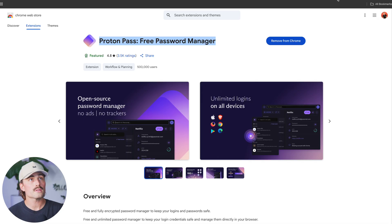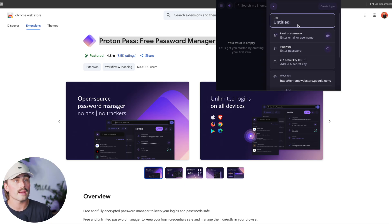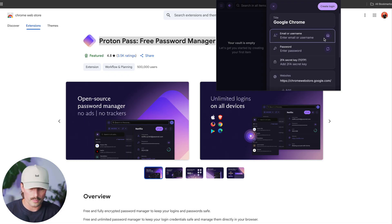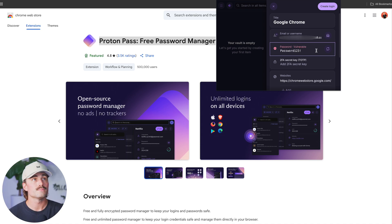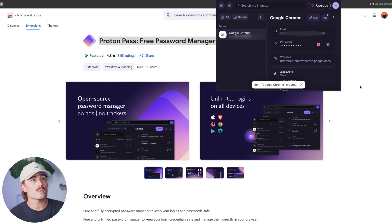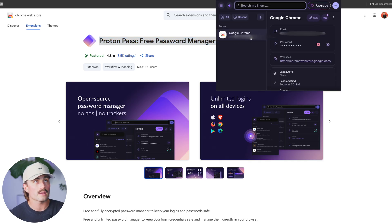So let's go ahead and create a login. If I come up here to the top, I can click on create login. When you click on create login, it's going to take the URL and make that the title — I'll clear that out and just say 'Google Chrome.' Here you can enter the email or username, and then enter a password. This isn't a real login for anything. You can also add a note here and add attachments to upload files from your device. I'll click create login. This is what it looks like. Now when I click on ProtonPass, we can see that login right there. And if I were to log into this website, it would go ahead and autofill that for me.